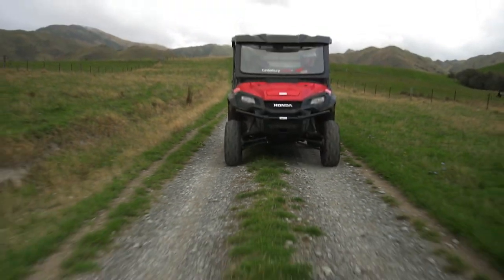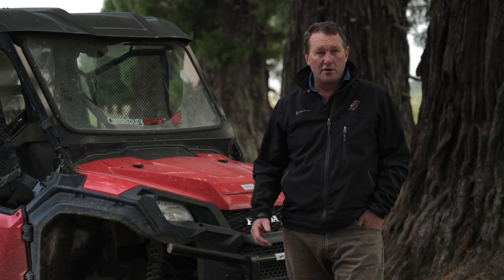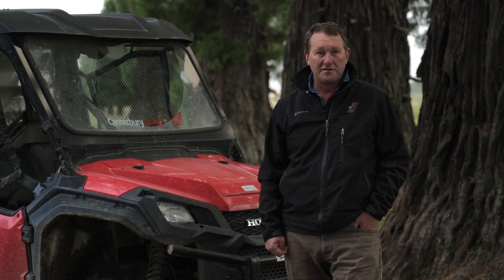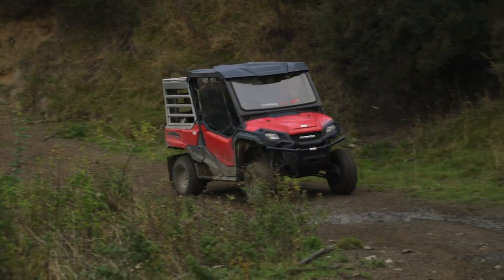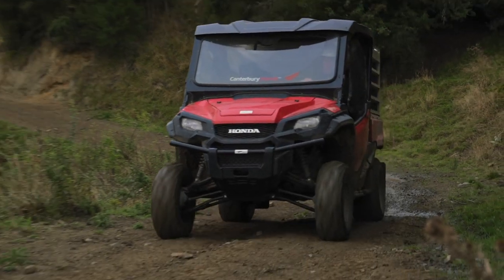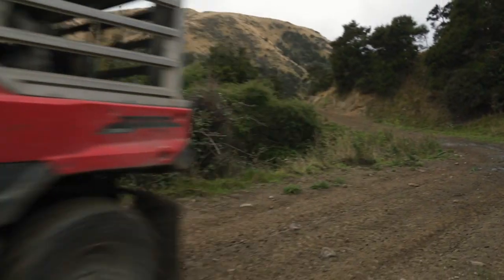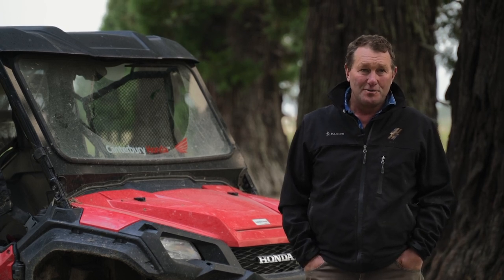One thing we're really happy about with the Hondas is the servicing and the integrity behind them. You can buy a vehicle from anyone, but it's what happens after that — and we've found Honda have been outstanding in that field. There's no doubt we'll be long-term customers. We really enjoy dealing with the team, both when they service on the farm or when we go into the store. We'll be Honda men for a long time yet.